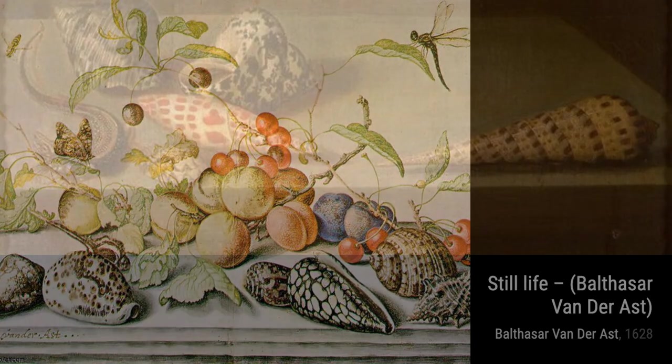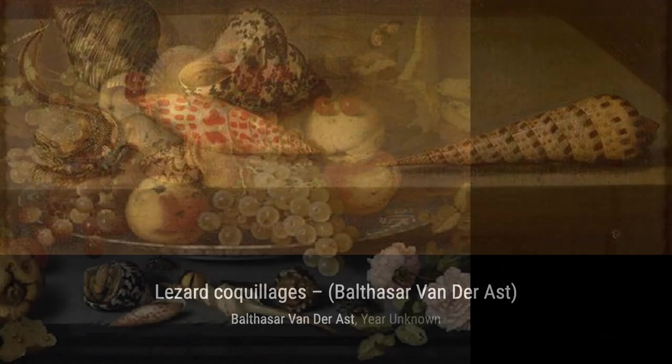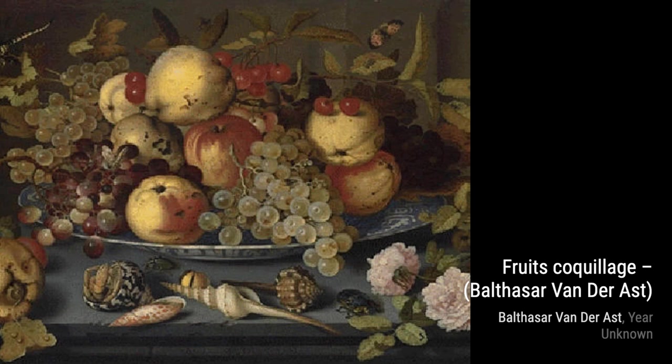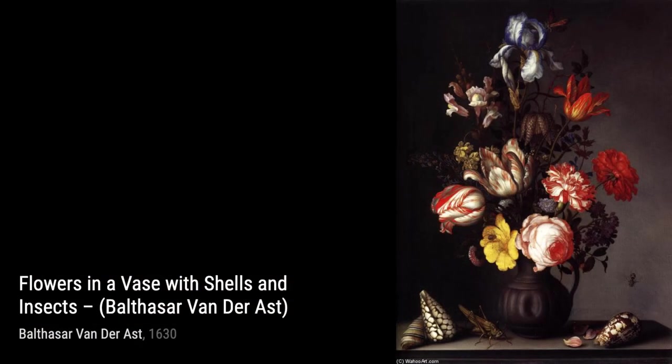Basket Flowers brings the beauty of a blooming garden into our homes. The overflowing basket and the variety of flowers create a sense of abundance and joy. Basket of Fruits invites us to savor the richness of nature's bounty. The carefully arranged fruits, with their vibrant colors and enticing textures, make this painting a true delight.